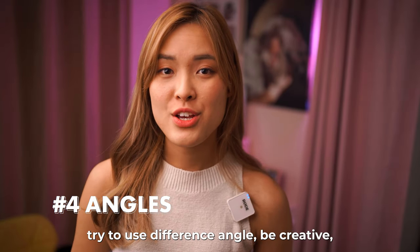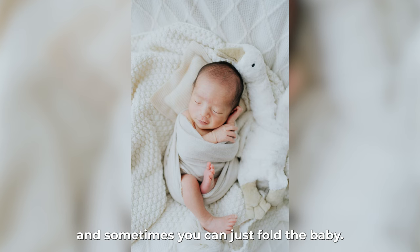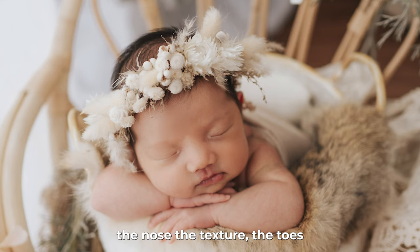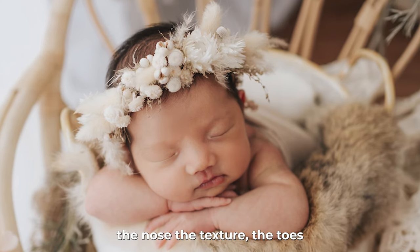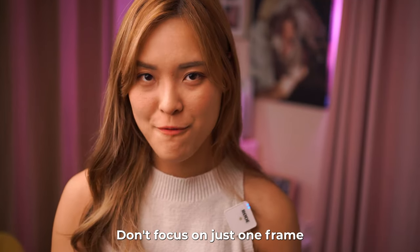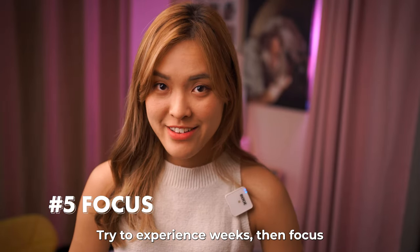Fourth: try to use different angles. Be creative, be out of the box. Sometimes you can shoot from the top, and sometimes you can just focus on the baby's tiny little face — the nose, the texture, the toes, fingers — anything you can find in the picture. Don't focus on just one thing.